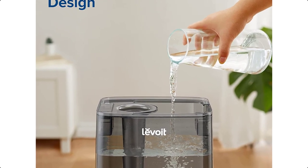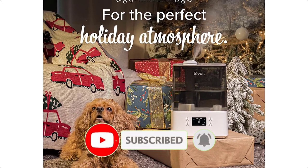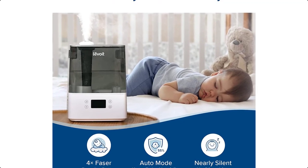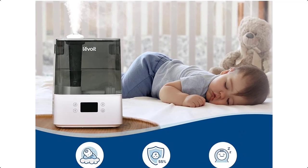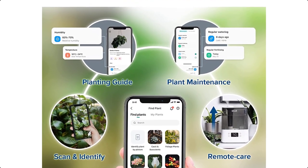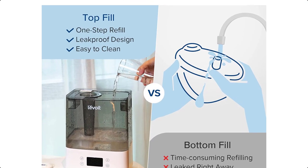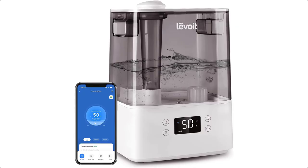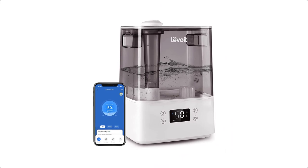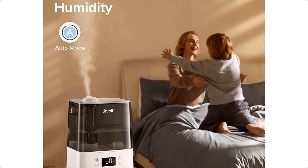Enjoy the soft night lights, and the sleep mode will give you an optimal sleep humidifying environment. Simply use the free V-Sync app to control settings anytime and anywhere, create schedules, and the auto mode will maintain the room humidity at the healthiest level. The powerful and long-lasting Cool Mist Humidifier helps moisturize the dry air and your skin.